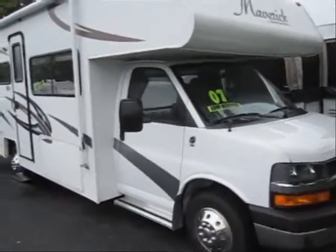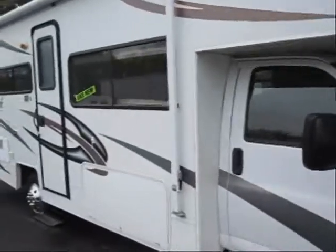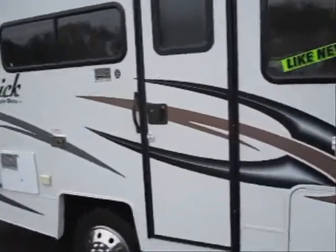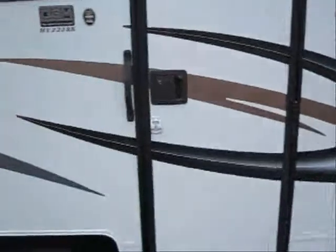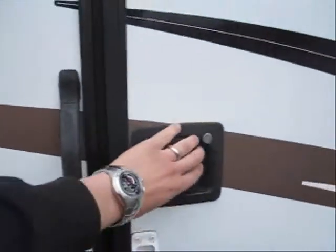Welcome to the virtual tour of this just-like-new 2007 Maverick by GeorgieBoy. This is a model 223RK. It's got a lot of nice storage on the outside, a great patio awning, and the nicer super smooth fiberglass on it.